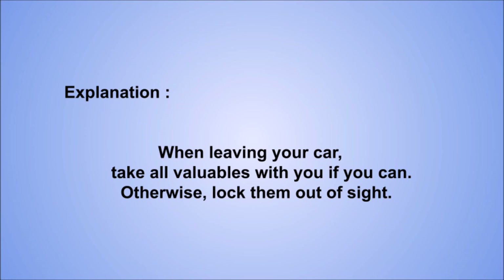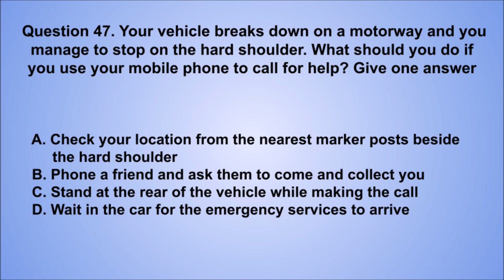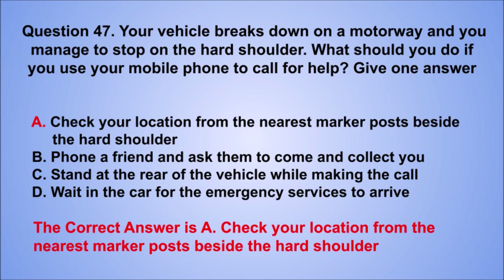Question 47. Your vehicle breaks down on a motorway and you manage to stop on the hard shoulder. What should you do if you use your mobile phone to call for help? Give one answer. A. Check your location from the nearest marker posts beside the hard shoulder. B. Phone a friend and ask them to come and collect you. C. Stand at the rear of the vehicle while making the call. D. Wait in the car for the emergency services to arrive. The correct answer is A, check your location from the nearest marker posts beside the hard shoulder.